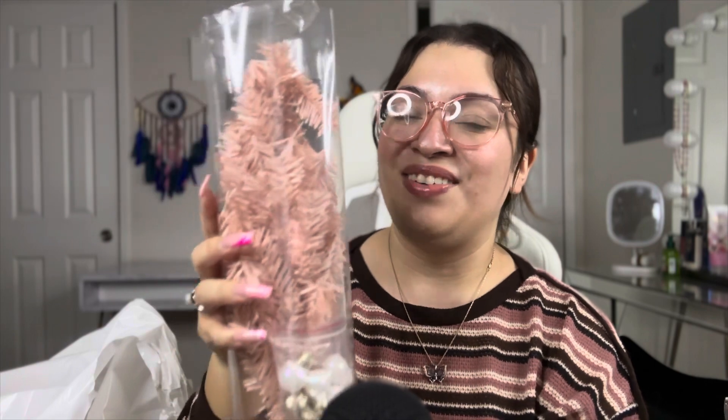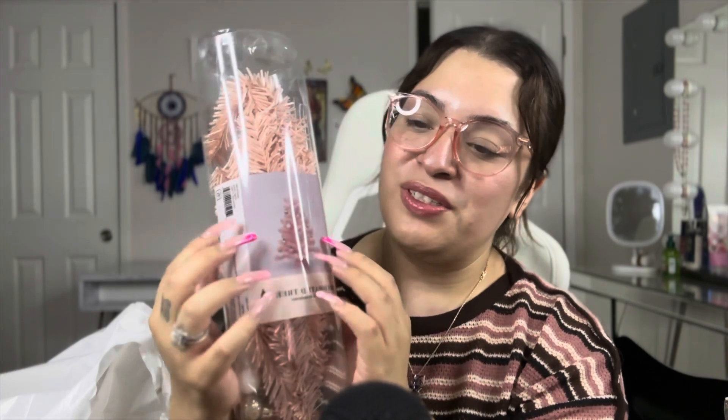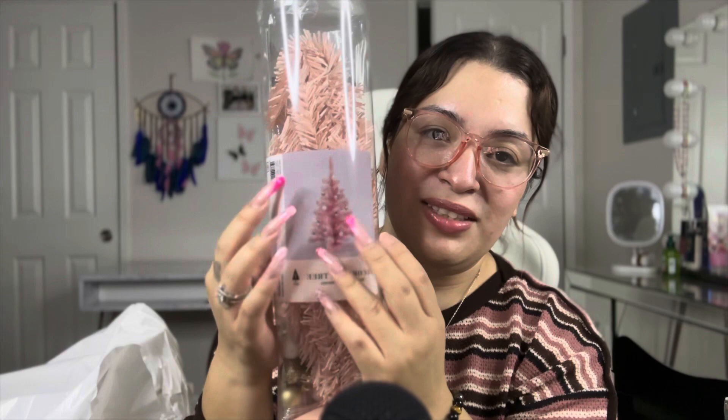This little Christmas treat — look at how cute it's supposed to look! It has a little spirit in the bottom. This was five dollars and it's in the dollar area. I'm not going to put it up until maybe the last week of November or first week of December, but I'll do a video adding the ornaments and stuff.